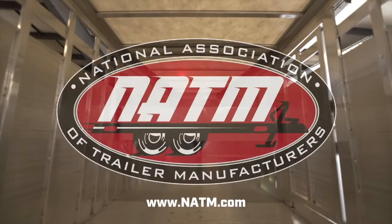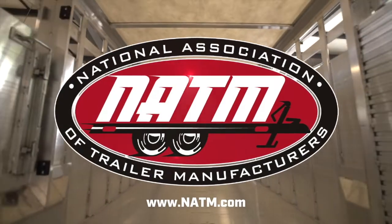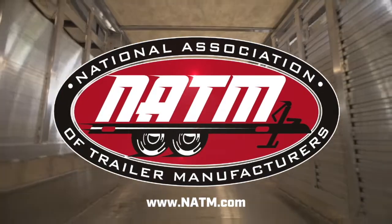Want to learn more about the CVP or how our association can help your business? Visit www.natm.com. Thank you.